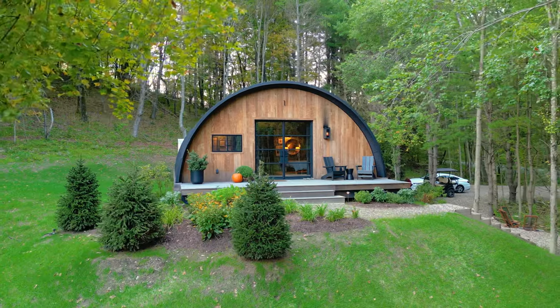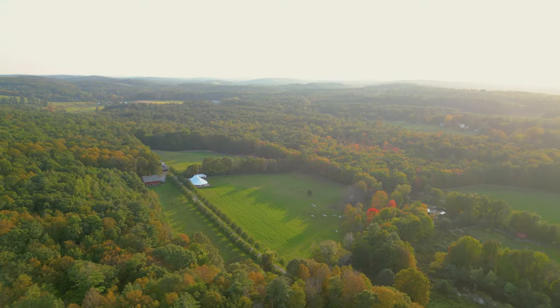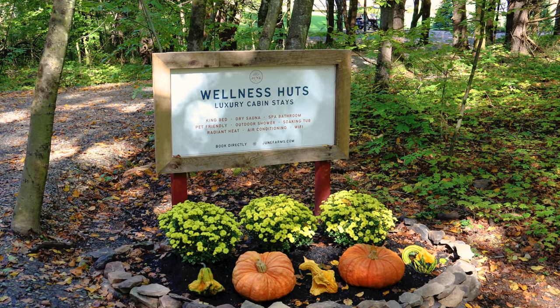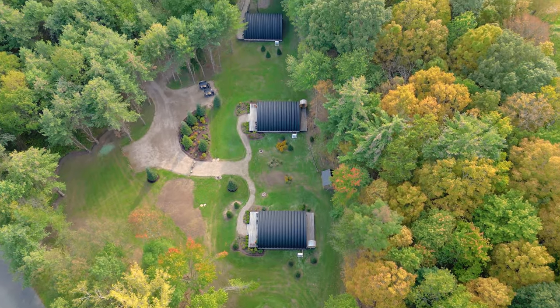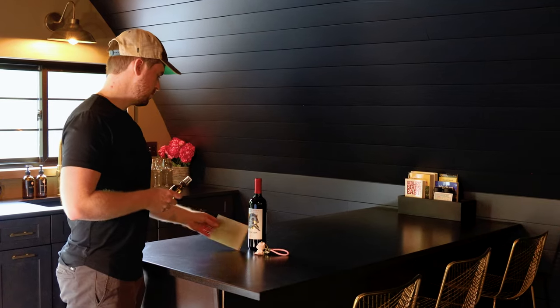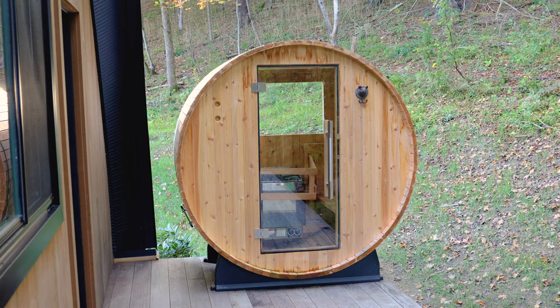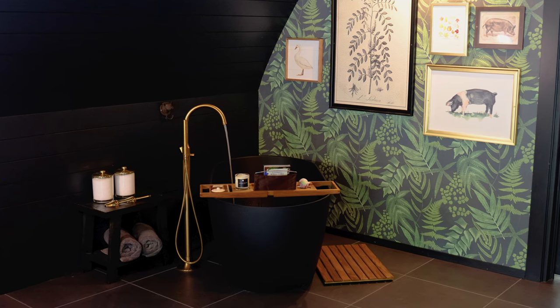Welcome to this brand new wellness hut about three hours outside of New York City. We are at June Farms today and they just launched four of these units a couple of weeks ago. They have really taken the amenities to an entirely new level. They have a private sauna as you can see behind me, an outdoor shower, and a soaking tub.